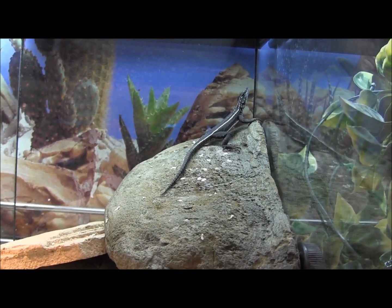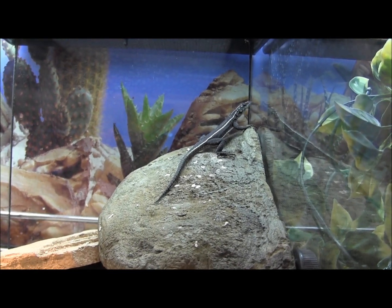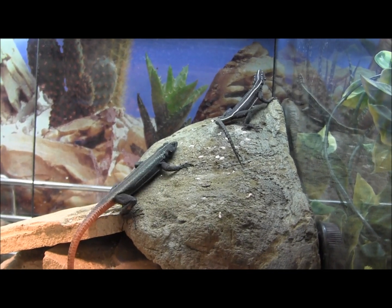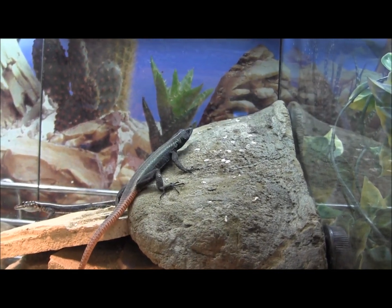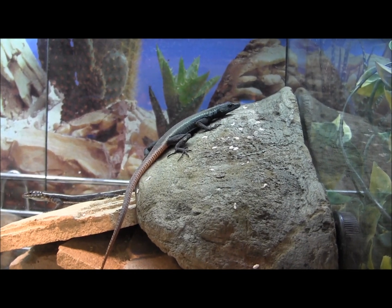When you put them in a large enough cage, they're super, super active lizards. If you've ever watched the Planet Earth series, these are actually the lizards featured in one of the episodes — you actually see them jumping up and catching flies.